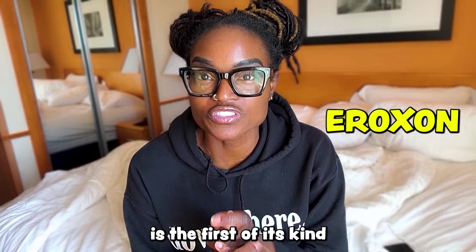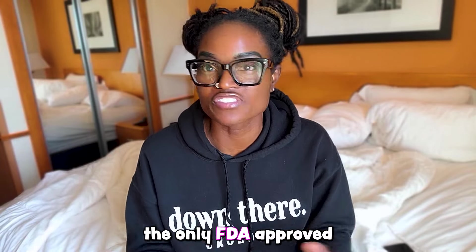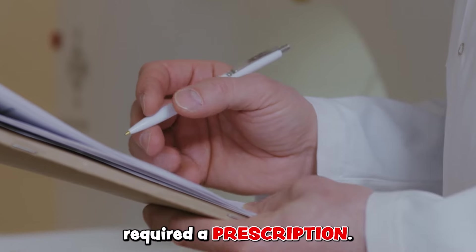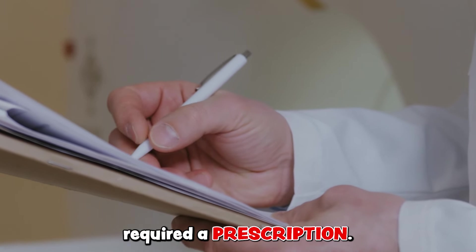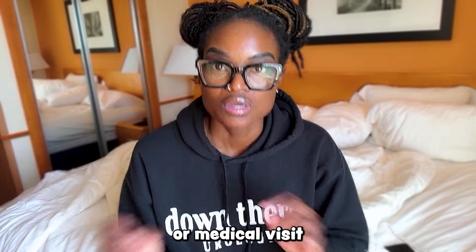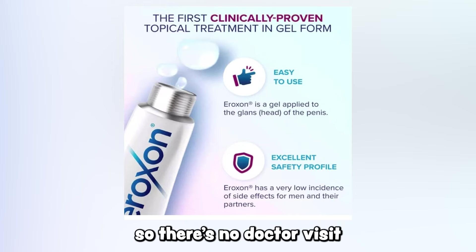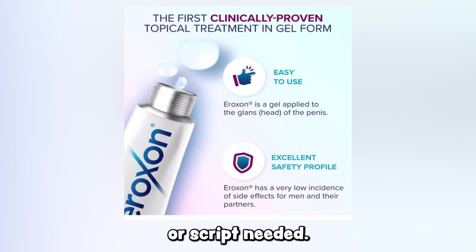Eroxone is the first of its kind because until now, the only FDA-approved medical therapies for erectile dysfunction required a prescription. They required a doctor's visit or medical visit to get that prescription. Eroxone is over the counter, so there's no doctor visit or script needed.